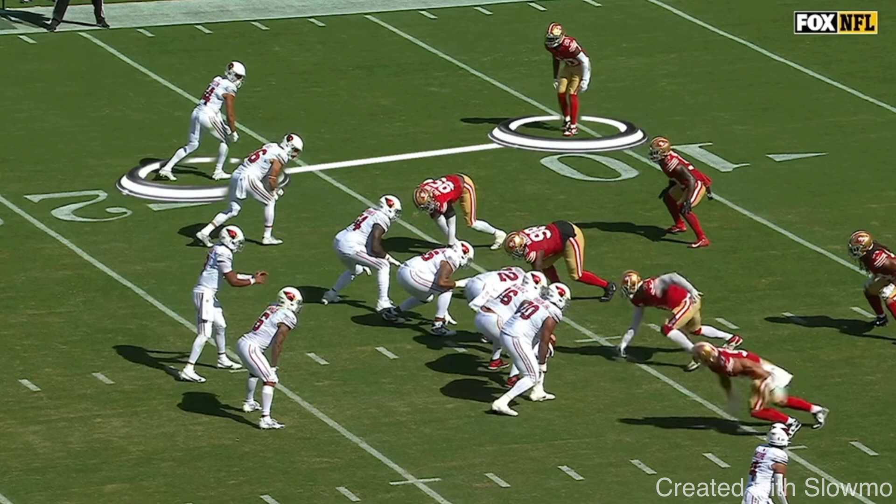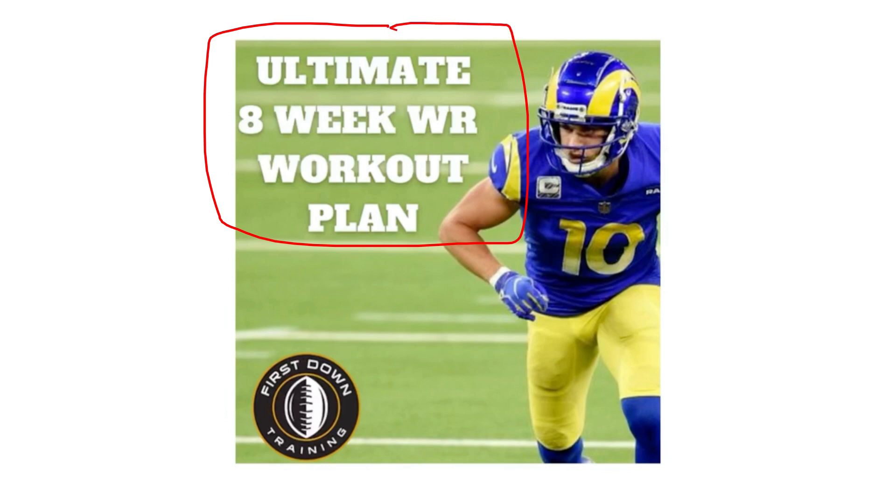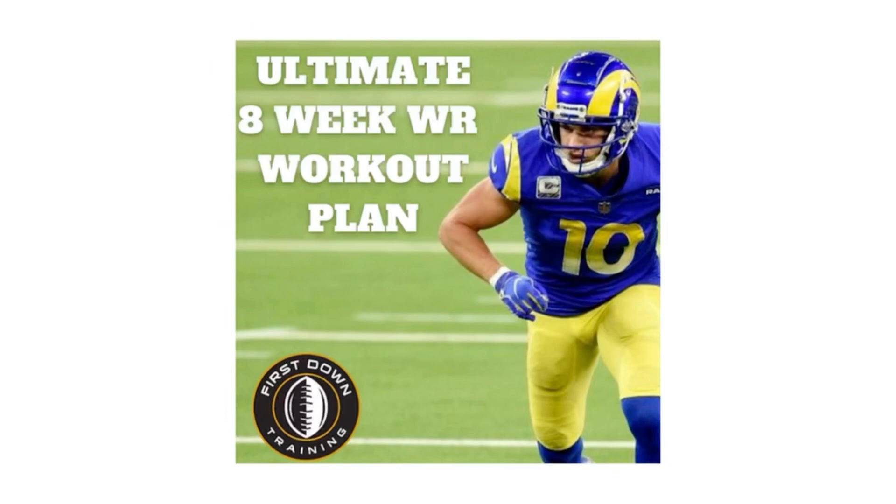If you are a wide receiver and would like a daily workout schedule to follow, check out that very first link in the description below for our ultimate 8-week wide receiver workout plan. It's 8 weeks of what wide receivers should be doing Monday, Tuesday, Wednesday, etc. in the gym and on the field for route running, catching — the works. I'll give you the exact sets and reps, video examples of each drill, everything. So check out that very first link in the description below, we'd love to get you on that.